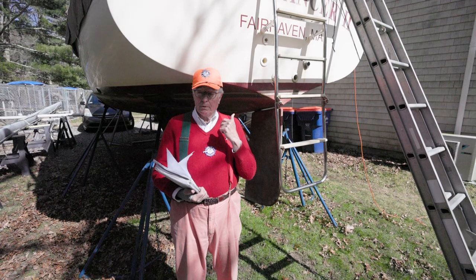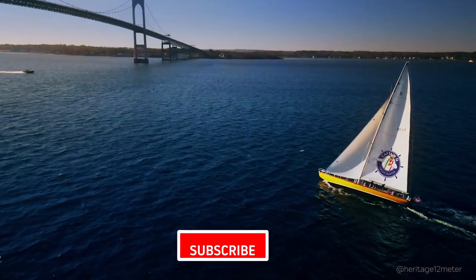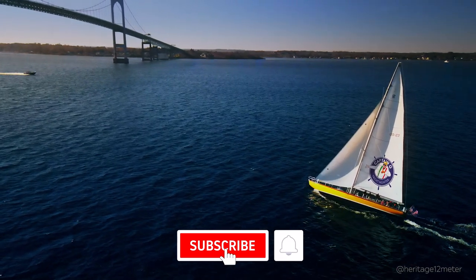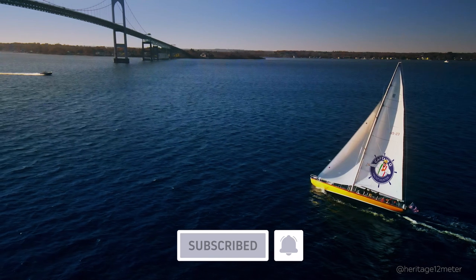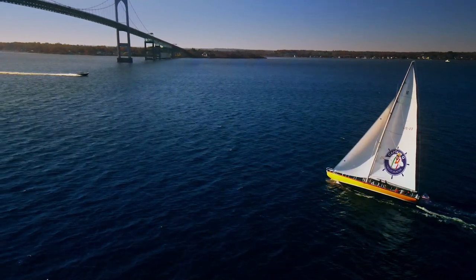Alright, let's take a look at this puppy and head up the stairway to heaven. More subscribers means that we're going to get recommended to more people, and so that helps spread the love and spread the word about old classic boats and what we're doing. So every little bit helps.